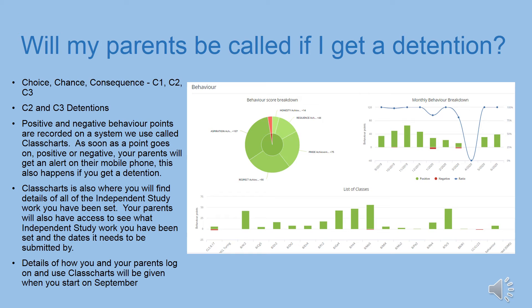Another question I'm commonly asked is about detentions. Our behaviour system is called Choice, Chance, Consequence, commonly referred to as C1, C2, C3. If you do something you shouldn't in class, you may be given a C1 — this is a warning, and as long as you don't misbehave again, no detention or parental contact will be made. If you misbehave again, a C2 will be issued, meaning a 15-minute detention with that teacher at break, lunch or after school, logged on Class Charts, which automatically sends parents a message. If you misbehave again, a C3 would be issued — you'd be removed from the lesson and placed in the hub, and receive a 45-minute detention on either a Tuesday or Thursday, with parents informed via Class Charts.